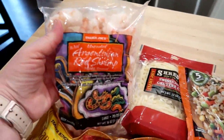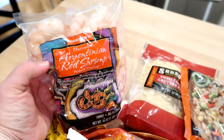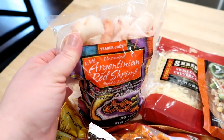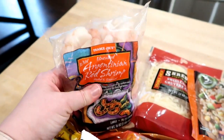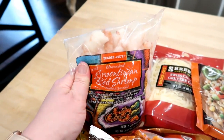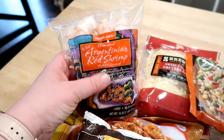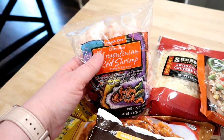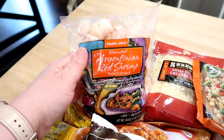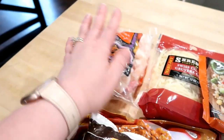Starting with frozen items — I picked up some of these Argentinian red shrimp. I don't think I've ever seen these before at Trader Joe's, but I've purchased them from another grocery store here in town. They actually look like they're cooked, but they're not — they're red shrimp and you do have to cook them. These are very sweet and make the most delicious shrimp cocktail. My plan is to put these in the freezer for Christmas Eve, when we like to do appetizers and movies. We go to my mom's side of the family during the day, and then sometimes at night it's fun to have snacky food.